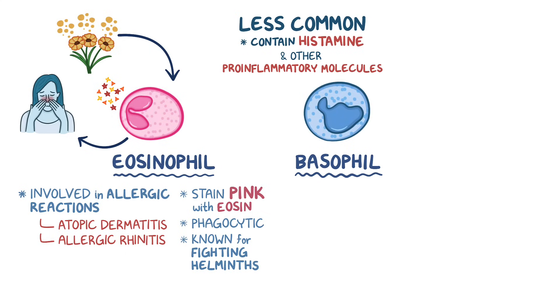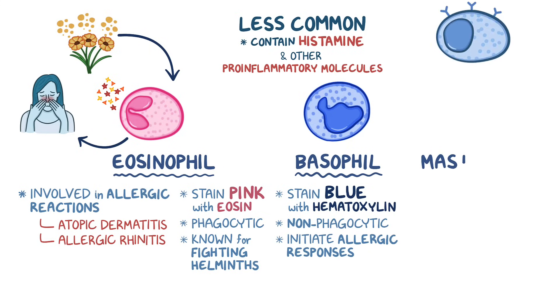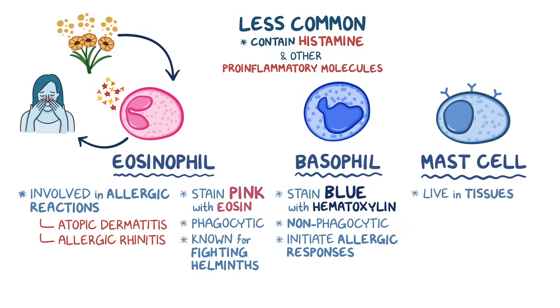Next, you have basophils, and they stain blue with the dye hematoxylin. Unlike neutrophils, basophils are non-phagocytic. They have granules that contain histamine and other pro-inflammatory molecules, and therefore they are important in initiating allergic responses. Finally, there are mast cells, which live in tissues, not in the blood, and are very similar to basophils. They are also non-phagocytic and are involved in allergic responses.